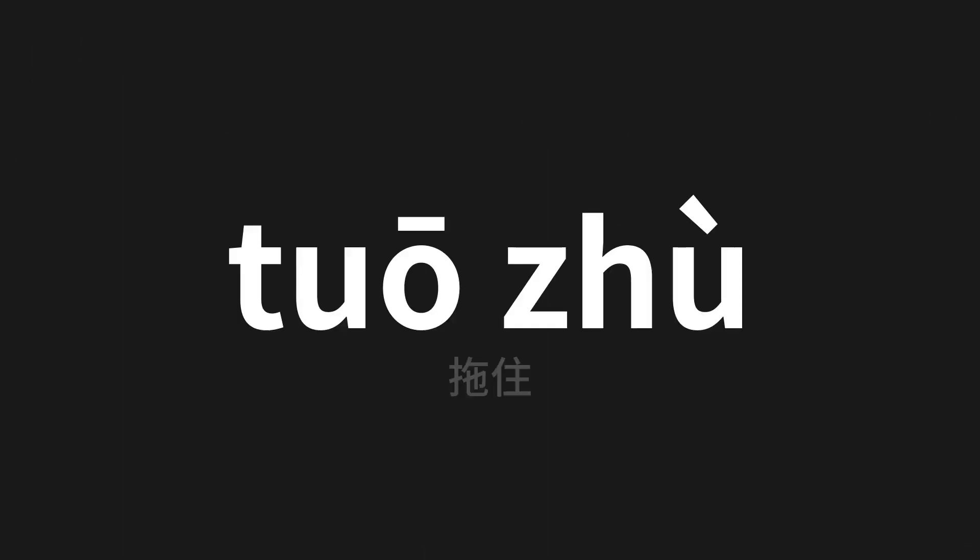Welcome to this pronunciation video. Today we will be focusing on a new word that you might find challenging or intriguing, so let's dive into today's word, which means 'pulled' in Chinese. Let's say it all together. One more time.